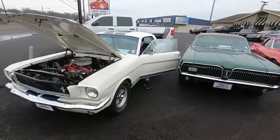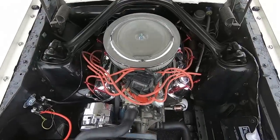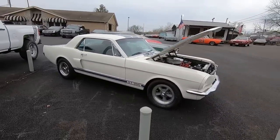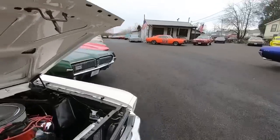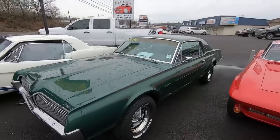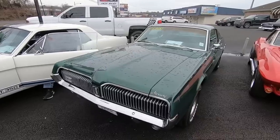Right next to that is a 1965 Mustang — just got it in as well. We'll have more information about it soon, as well as pricing, detailed pictures, and a brief description. Right next to that is a 1967 Mercury Cougar, 21.9 on this one.